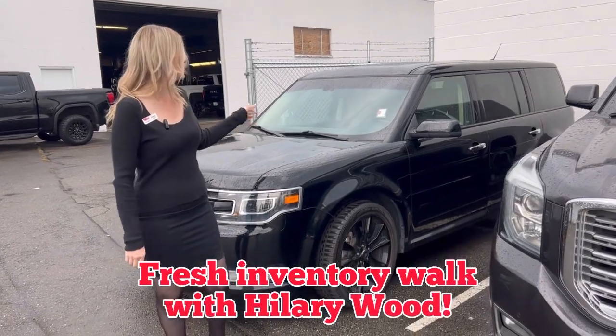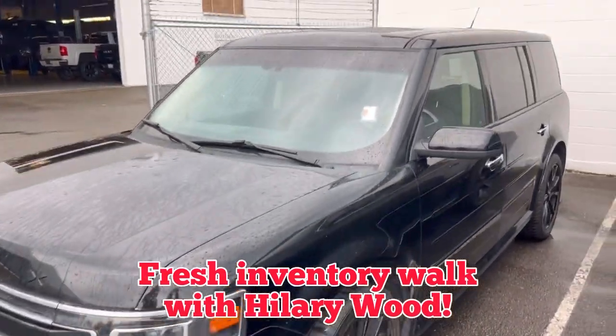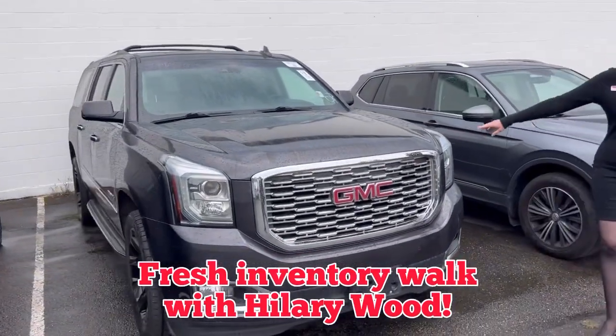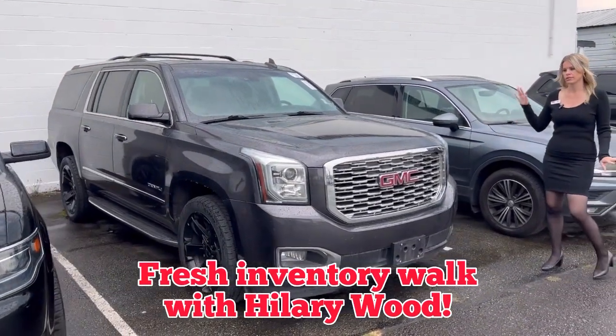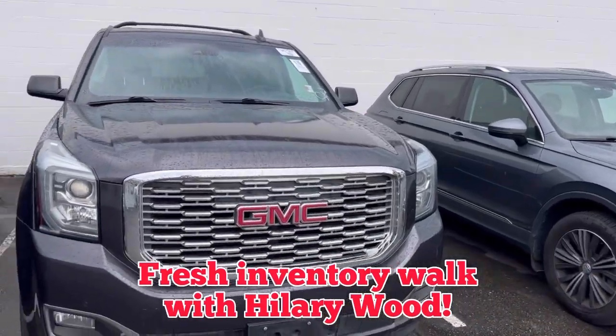we have this 2018 Ford Flex. Love this — it's a third row option. The Flexes are huge. So if you're a Ford fan, that would be a perfect third row for you. The Yukon XL 2018 — I love this year. It's a Denali. Yukon XLs are hard to come by. Love that.